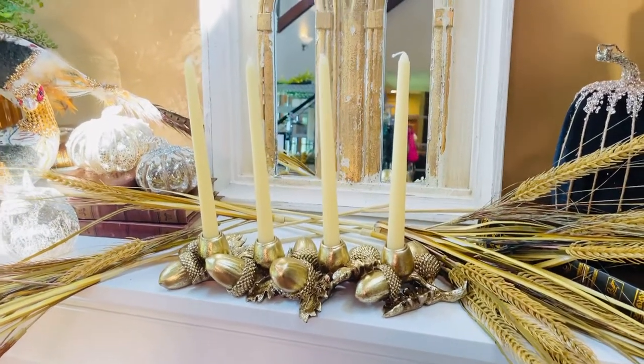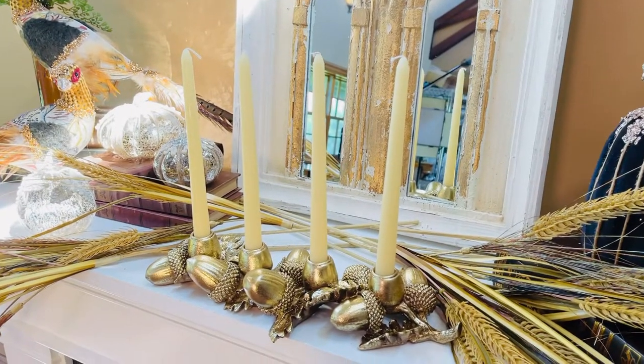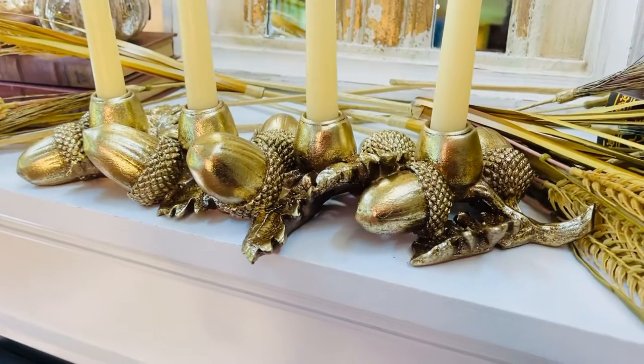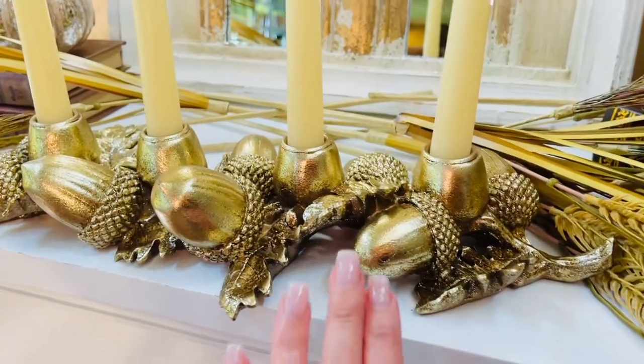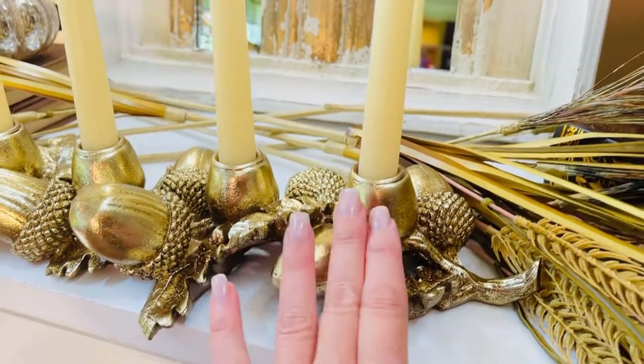One of the things that we all love to decorate with is of course candles and that means candle holders. This is such a beautiful, rich centerpiece — these large gold acorns and the oak leaves are so gorgeous.